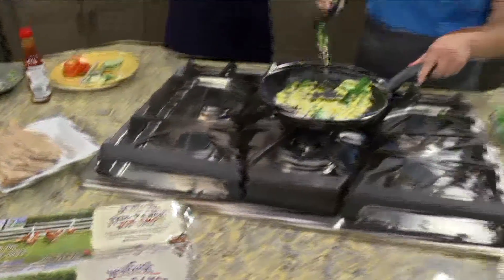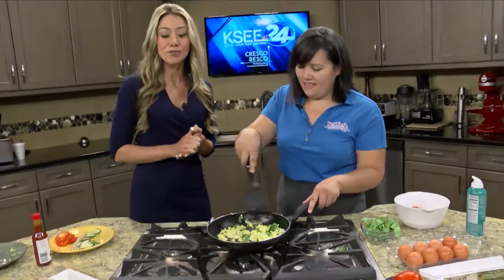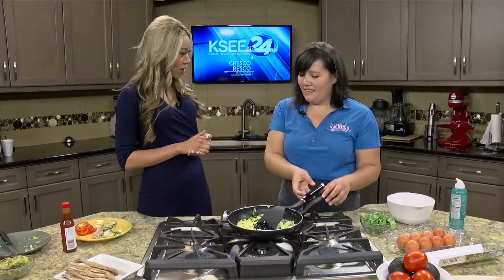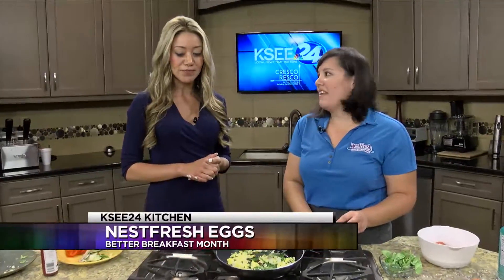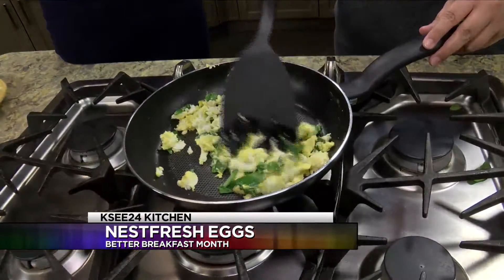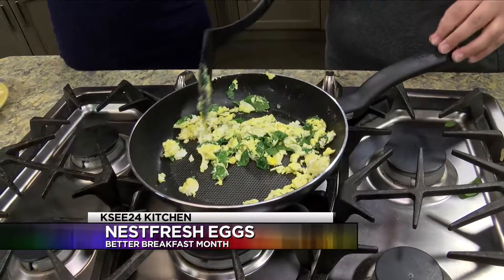This is Nest Fresh Eggs, based out of Colorado, with farms throughout California. Brandy, you're based in Southern California and have a farm out there, so it's so great that you are sharing Better Breakfast Month with us here in the Central Valley. Thank you so much.